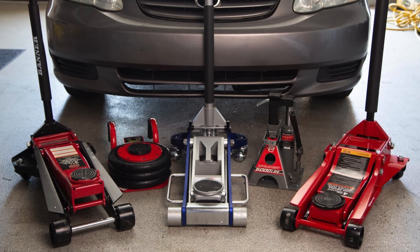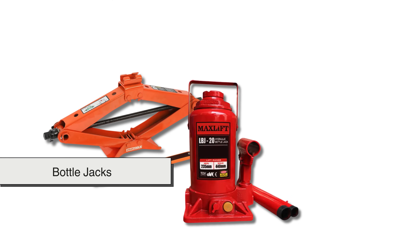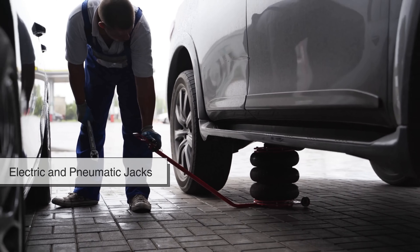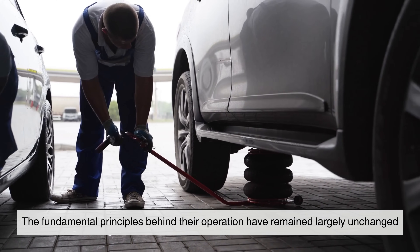Over the years, refinements in engineering have resulted in various specialized jacks, including scissor jacks, bottle jacks, and floor jacks, each tailored for specific applications. Despite advancements like electric and pneumatic jacks, the fundamental principles behind their operation have remained largely unchanged.